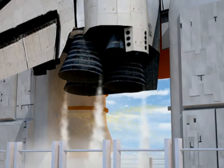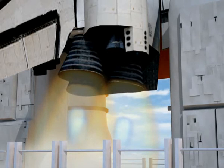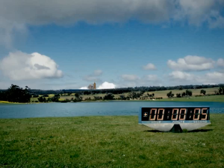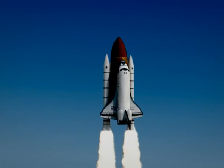Atlantis: ten, nine, eight, seven, six, five — three main engines up and burning. Two, one, and liftoff of Space Shuttle Atlantis, opening a new chapter in the completion of the International Space Station for the collaboration of nations in space.